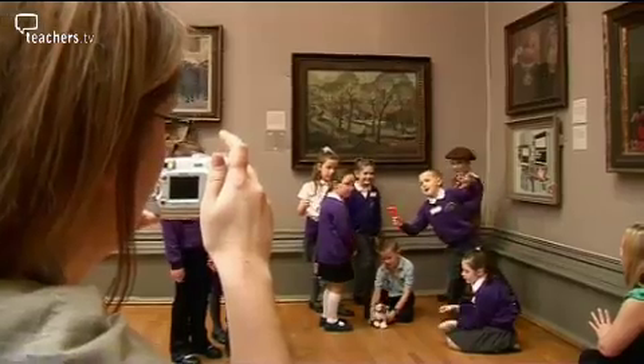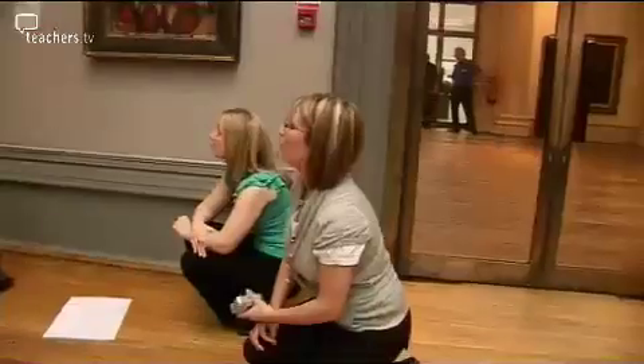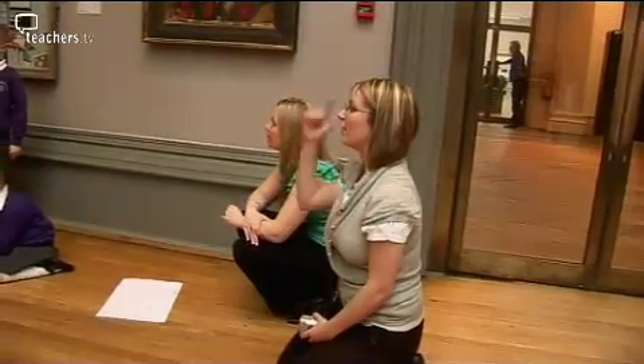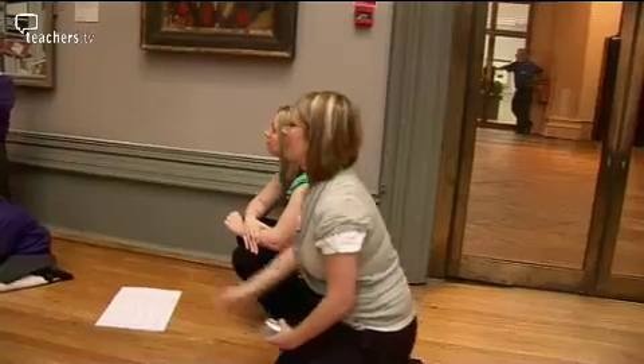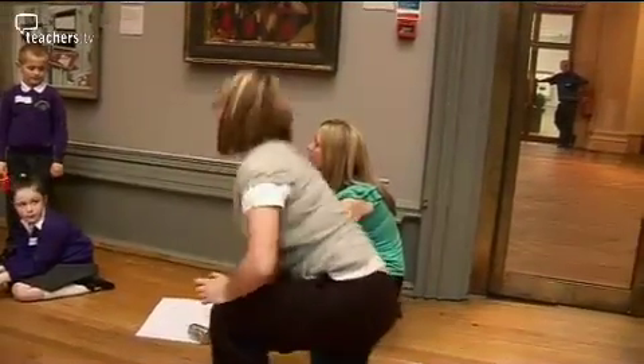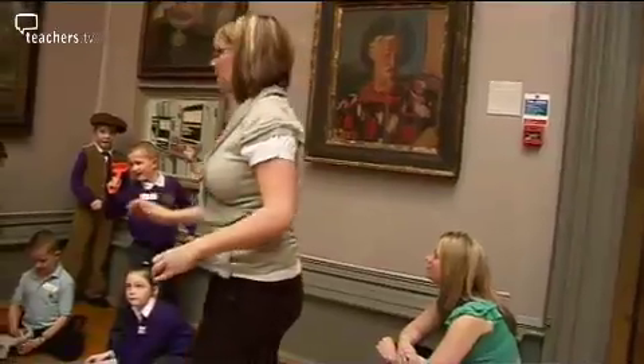The children carry out some role-play by taking on the characters of the figures in the painting. What I want you two to do now is to think very carefully what each of your characters will be feeling at this moment in time. And when I come and touch your head, you're going to be very still — you're going to be like the painting — and you're going to tell me how you're feeling and what you're doing.